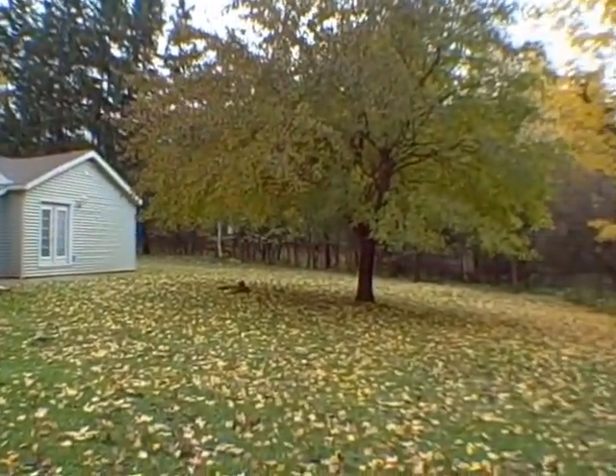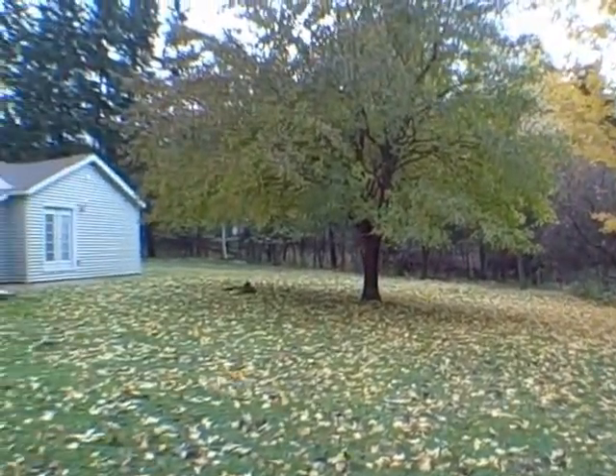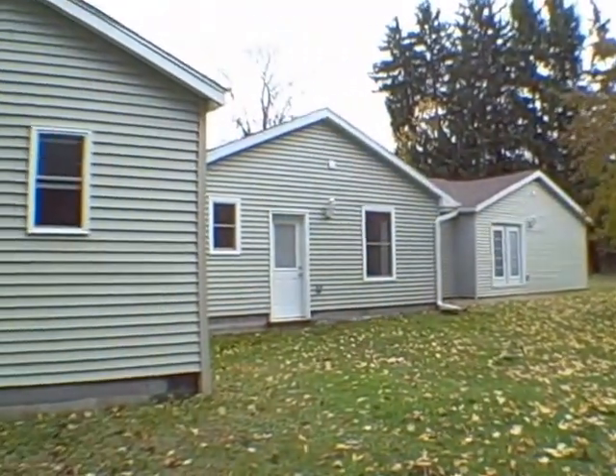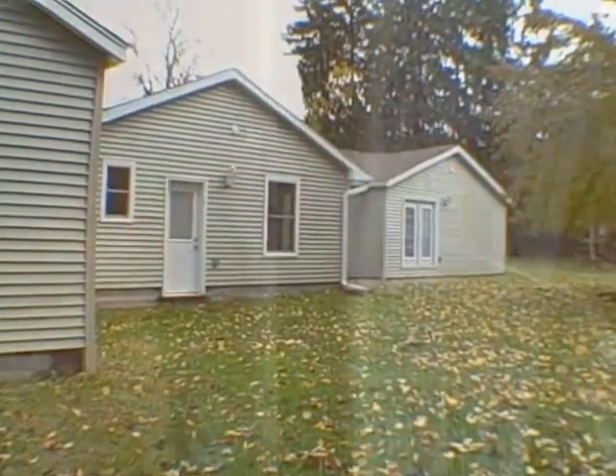2,100 square feet. Lot size is 0.57 acres. The dimensions are 154 by 160. You wouldn't know that this home was built in 1950 — and in just a second when we go through it you'll see why.